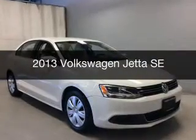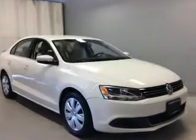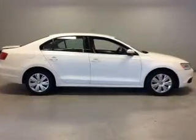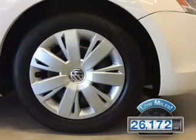This is a used 2013 Volkswagen Jetta. It's powered by front wheel drive, engine, and a manual transmission. With fewer than 30,000 miles, this vehicle has a long road ahead.